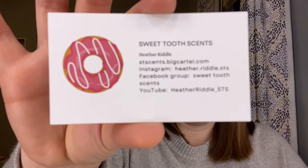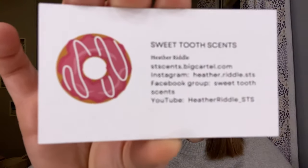First in the box, it does include an invoice, which I absolutely love. I really like to double check all the items. She also has a sticker that has cure time for both soy and parasoy wax, because this haul includes both parasoy and soy. That's a really nice extra touch. She also has a business card — Sweet Two Cents, owned by Heather Riddle. She has an Instagram, Facebook group, and she's on YouTube. I'll try to leave all her contact information down below. Her website is stcents.bigcartel.com.